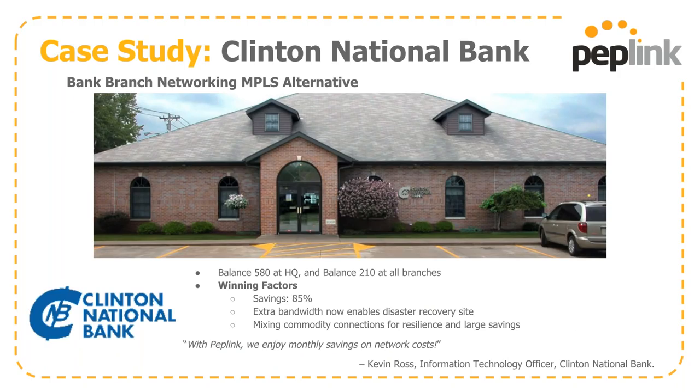Clinton National Bank is another example that migrated away from a standard MPLS to SpeedFusion, connecting their branch offices back to headquarters with a mixture of Balance 580s and 210s. We saved them about 85% on their bottom line, and with that extra bandwidth, they were also able to spin up a disaster recovery site. This is the value of mixing commodity connections to give you uptime and savings.